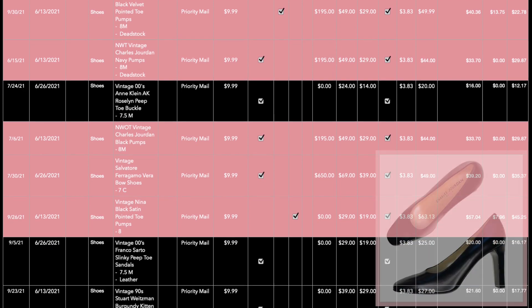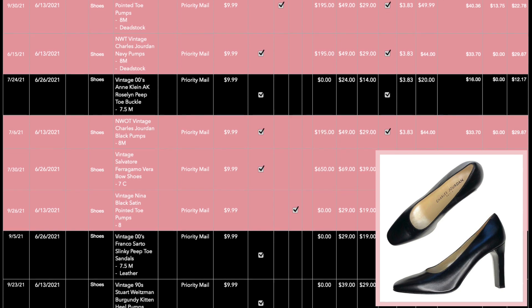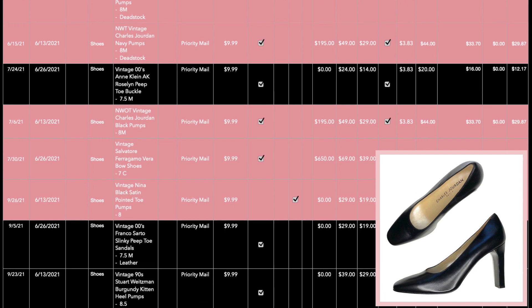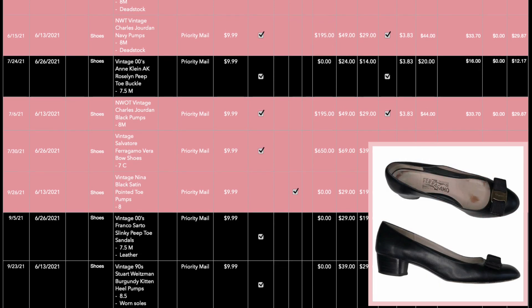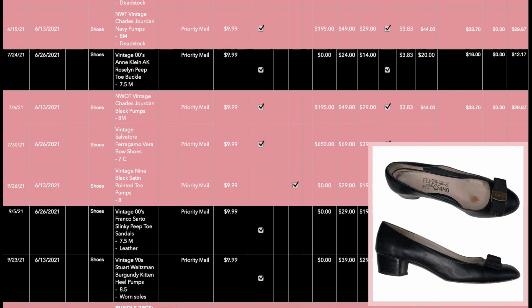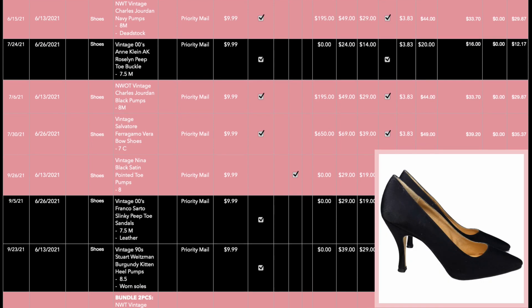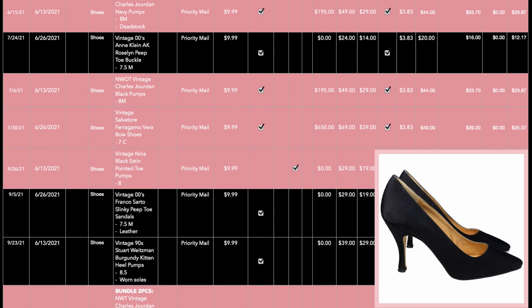Again, Charles Jordan — these are black pumps. They also sold on Poshmark, also sold for $44, and also netted me $29.87. These Ferragamo little bow ballet flats are super cute. I had them listed for $69, took an offer for $49, and still ended up netting $35.37.